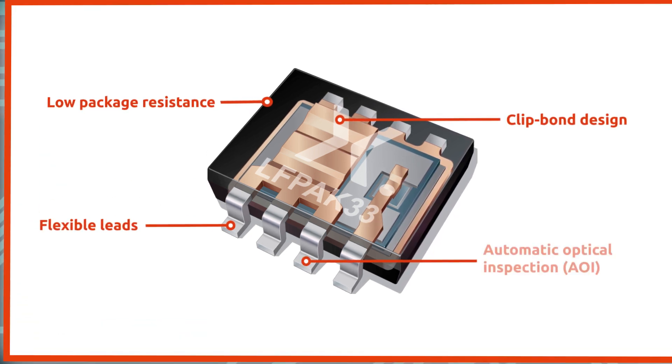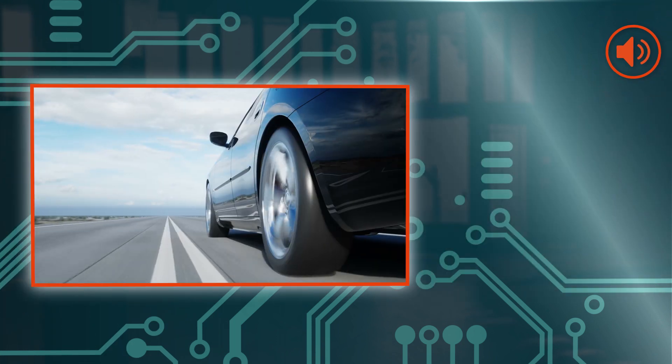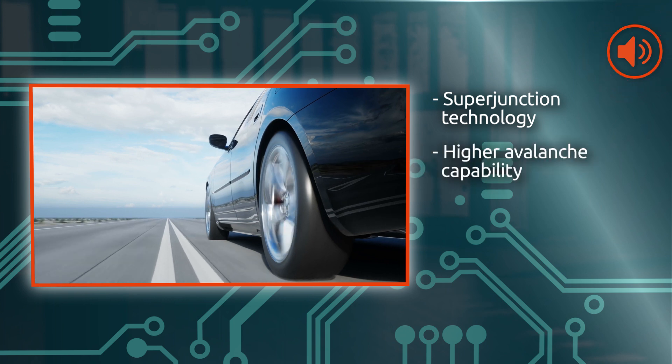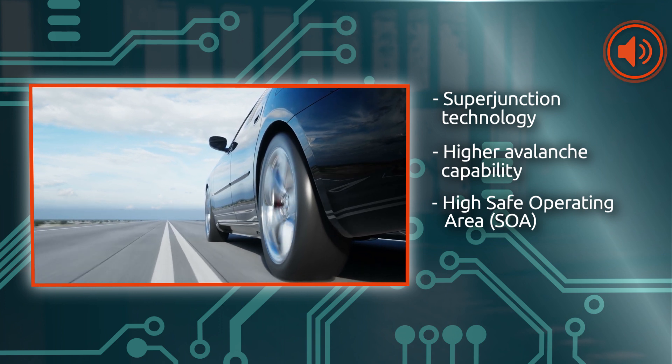Additionally, LFPAK33 allows for automatic optical inspection. Now released within our Trench9 Super Junction technology, our new LFPAK33 MOSFETs are designed for higher avalanche capability, high safe operating capability, and strong fault condition tolerance.